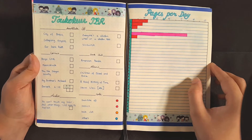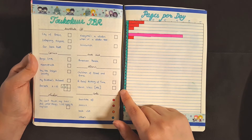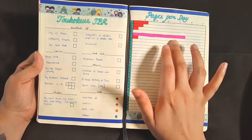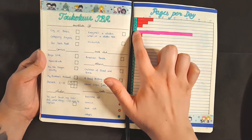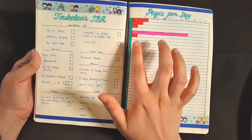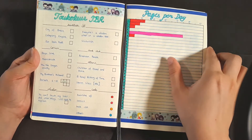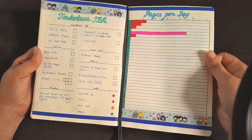And here is my TBR and pages per day. It is quite ambitious. I don't think that I'm going to get to all of these books but I'm hoping I will. I also have some trouble with the pages per day page when it comes to audiobooks, because on the fourth I actually listened to a lot of my audiobook but I don't really know how I can show it in the pages per day thing. So it kind of seems like I haven't done any reading when in actuality I have.